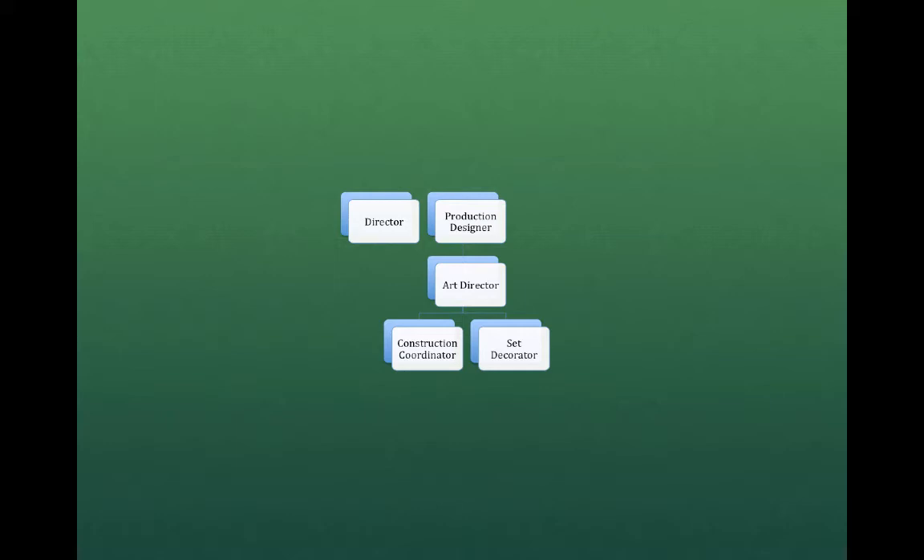The production designer is always busy talking with the director and the producers, checking locations, talking with other department heads such as special effects. The art director is in charge of carrying out the production designer's vision, making sure it gets designed and built, and that nothing falls through the cracks. However, today the art director has become far more like a project manager, dealing mainly with scheduling and budgeting. So it falls on the set decorator to be more creative and supply the look and feel of what they're building.